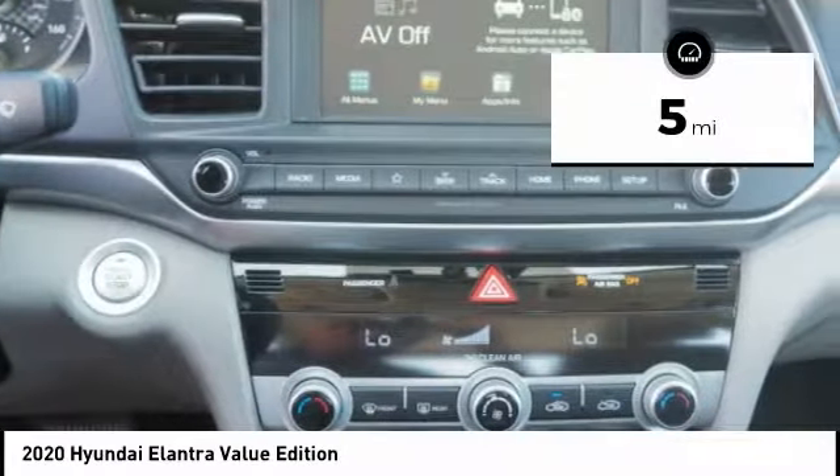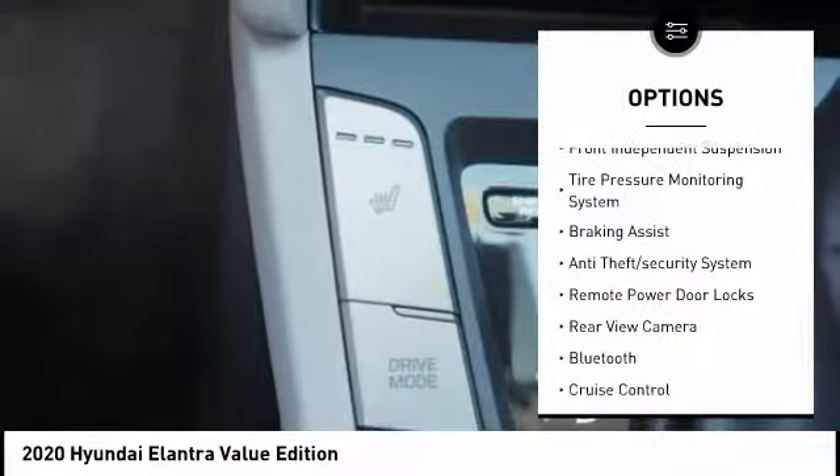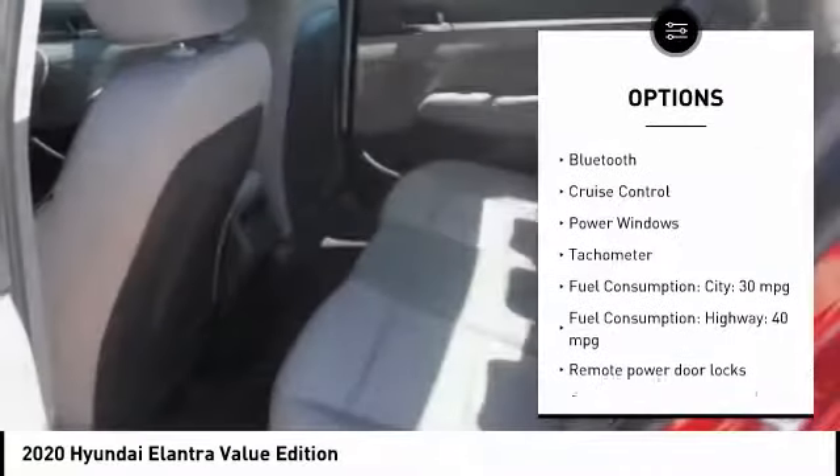This vehicle has less than 100 miles. Here are some of this vehicle's great options: stability control, daytime running lights, front independent suspension, tire pressure monitoring system, braking assist.